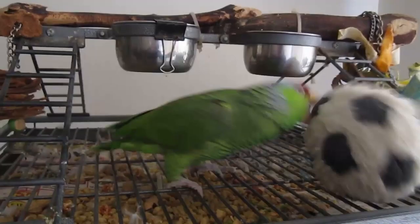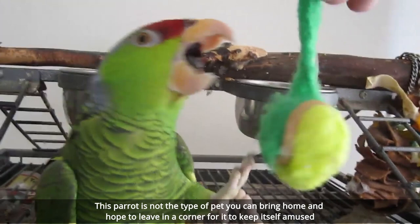With a potential lifespan of up to 60 years, the Lilac-Crowned Amazon parrot is not the type of pet you can bring home and hope to leave in a corner for it to keep itself amused. It will need constant attention, so be prepared.